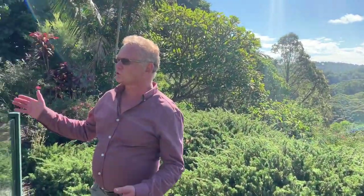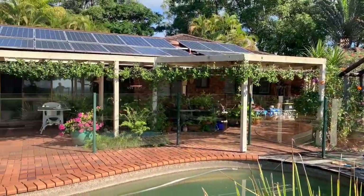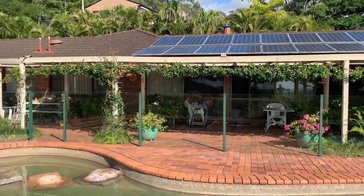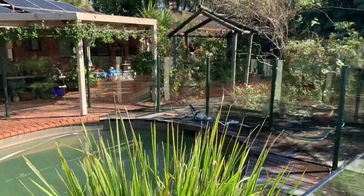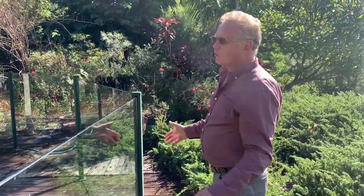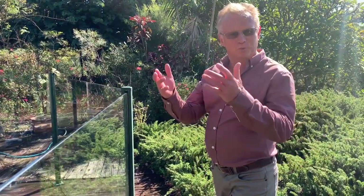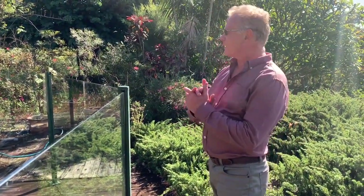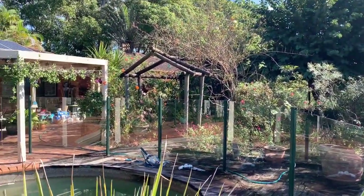We've got an older style AV Jennings home, about 35 years old, brick and tile, solar power, got a pool. It's certainly in need of some TLC. The lovely couple living here are in their 90s — it's just got too much for them looking after the grounds and the house, and their health's not great. But for somebody who wants a beautiful project to take on and make this their home, we've got really good bones here on this gorgeous property.